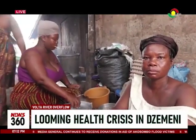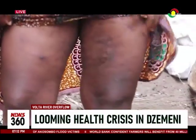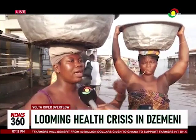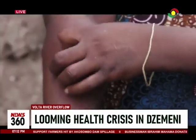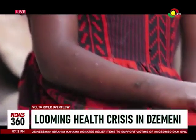With it, she cooks, bathes, and drinks. But a few weeks of constant use of this water is taking a toll on her and her daughter. We are getting sick with rashes — my child has rashes all over her body. The struggles being faced by residents using the water raise concerns about what really is causing the spread of diseases.